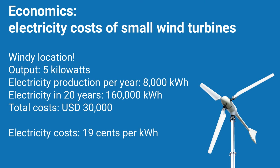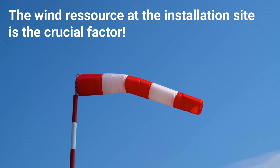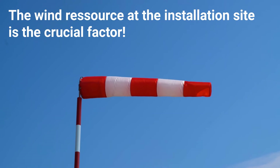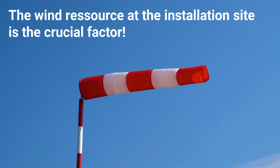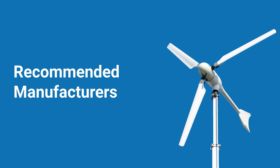Please note that this is a very simple calculation, and it is so important to keep in mind: the wind resources at the installation site is the crucial factor. Be sure to check the wind resources on your property or business site. Choosing the right manufacturer is essential if you want your small wind turbine to generate electricity reliably over the long term. The quality of the wind turbine system plays a decisive role. To help you with this decision, here are some recommended manufacturers in the 5 kW class, based on independent market research.